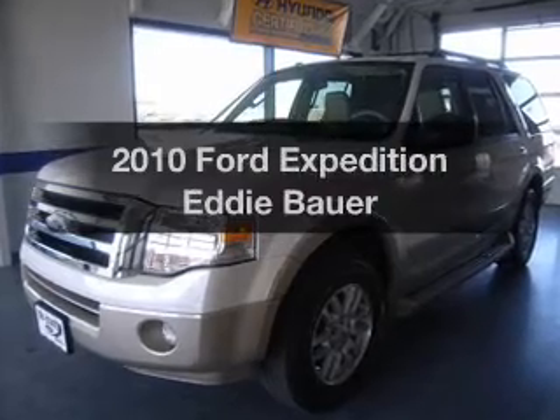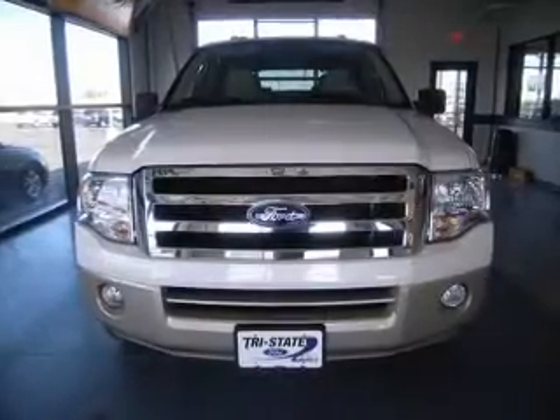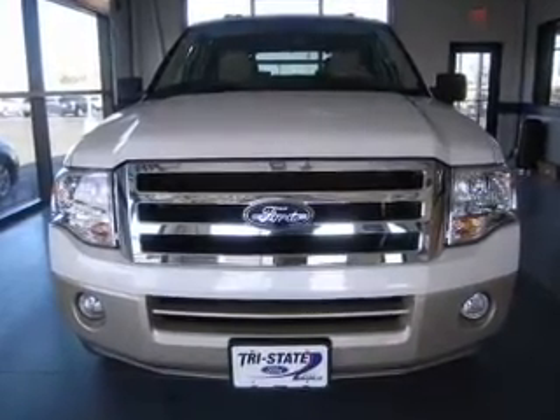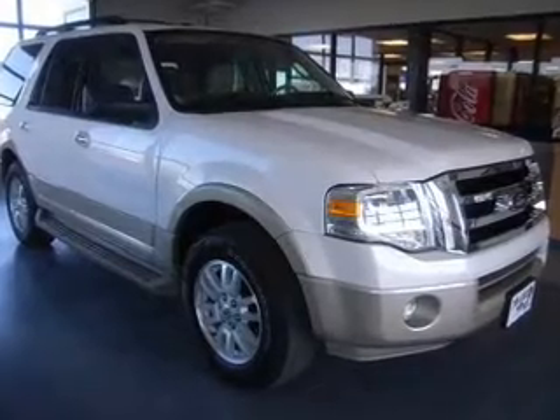Imagine yourself in this 2010 Ford Expedition. This is the set of wheels you've been looking for. With a powerful 8-cylinder engine connected to a smooth shifting 6-speed automatic transmission, the anti-lock braking system will keep you safe on the road.